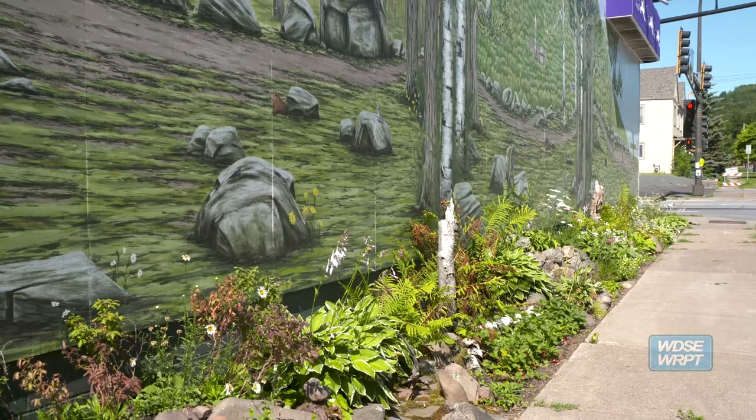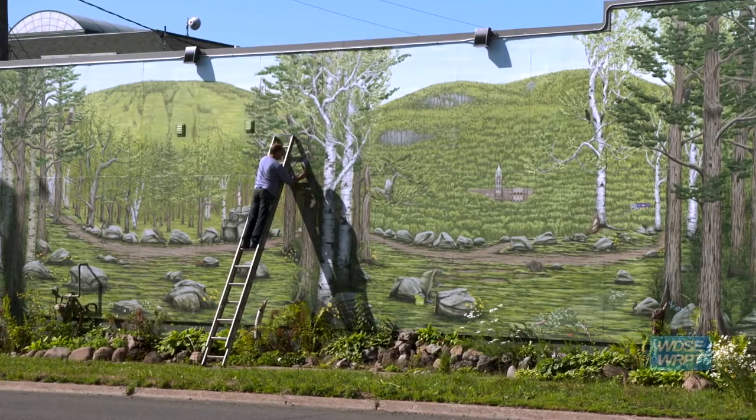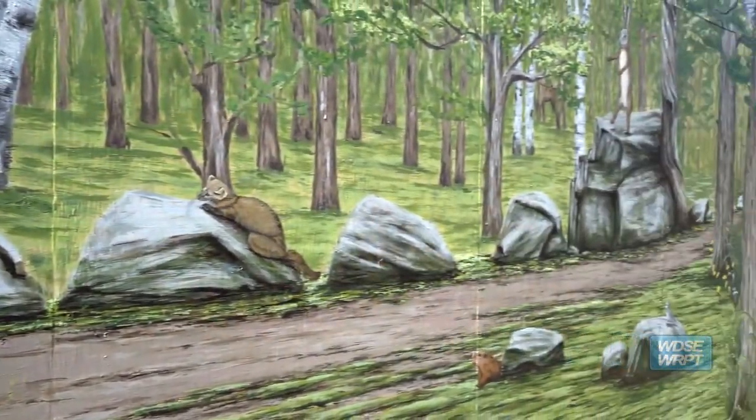There will be over 70 animals in here, and they're all native from around here. Same with the plants too. It shows off Duluth, and it's pretty darn good when we have Ely's Peak, Spirit Mountain, and it's tied to the story of the tortoise and the hare.